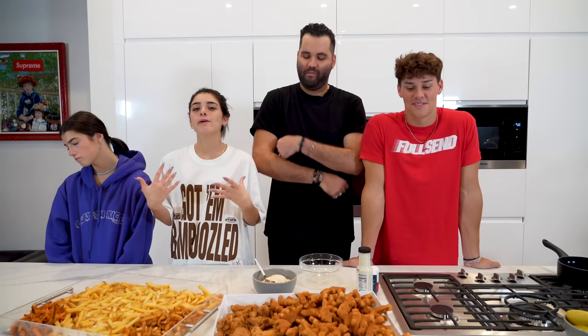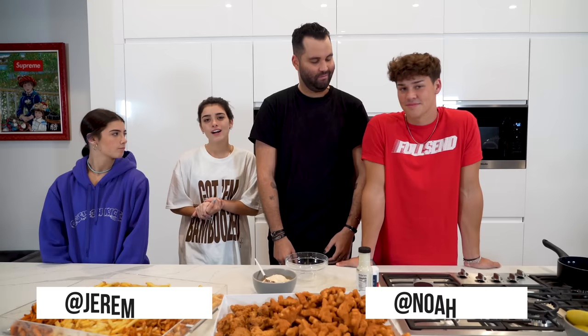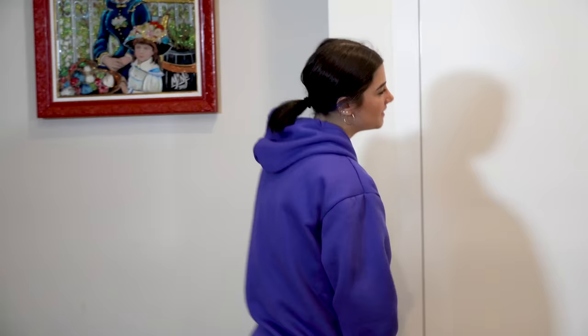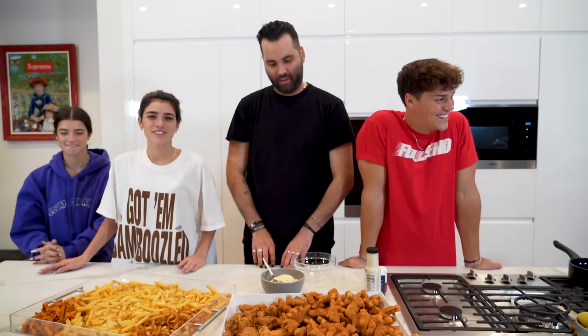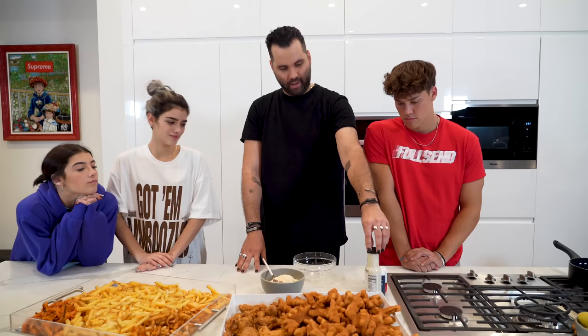What is up, you guys? Welcome back to the D'Amelio family YouTube channel. Today only two family members decided to show up — Mark and Heidi knew we were filming a cooking video but decided to have dinner reservations and skip out. So today we're making sauces and chicken nuggets with Jeremy, plus four different types of fries.